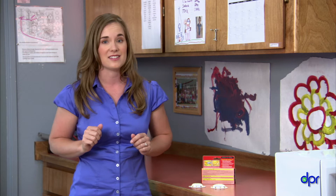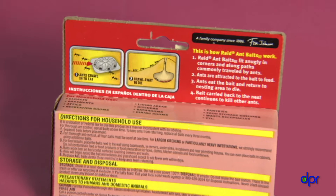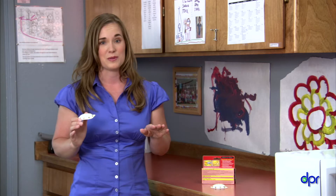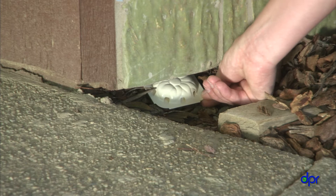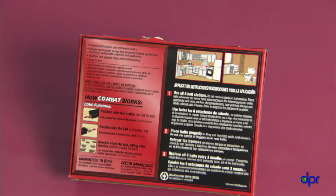Sometimes you just can't seem to get rid of ants. If you've tried everything and you still have ants, consider using an ant bait station. Ant bait stations contain pesticides that the ants take back to their nests. The ants feed it to the other ants and the entire nest is gone. Bait stations are great at getting rid of ants and they don't expose people to pesticides. Where you put bait stations is very important — don't place them inside, because ants will march into your center to get the bait. Instead, place them outside the building near where the ants are entering, and put them out of reach of children.